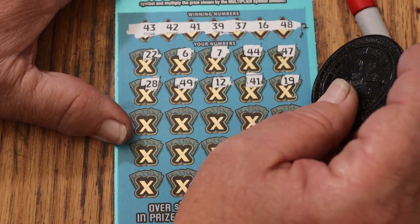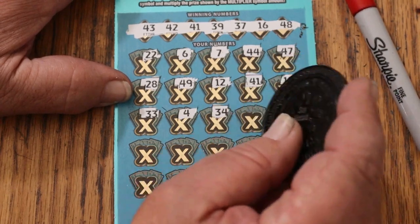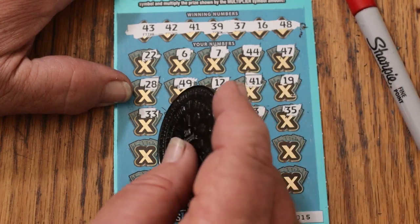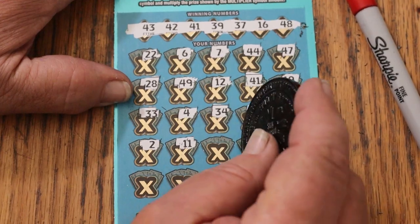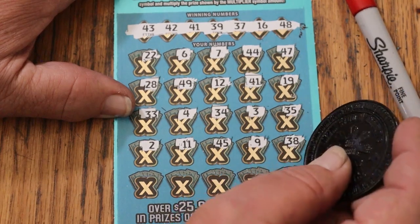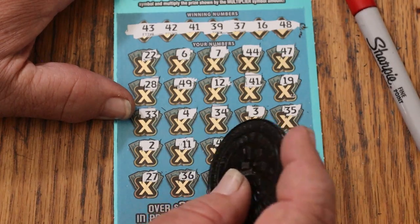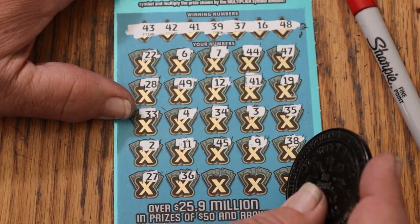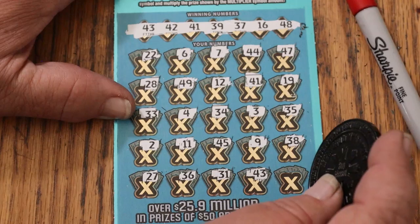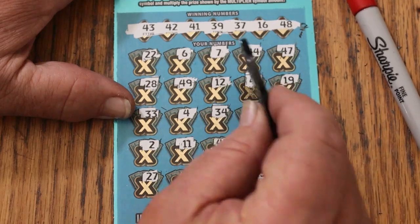Continuing: 19, 33, 4, 34, 3, 35, 2, 11, 45, 9, 38, 28, 27, 36. Double check, double check — don't want to miss anything. 31, 43. We have two matches: 41 and 43. And 29 in the corner. So we've got 41 and 43.